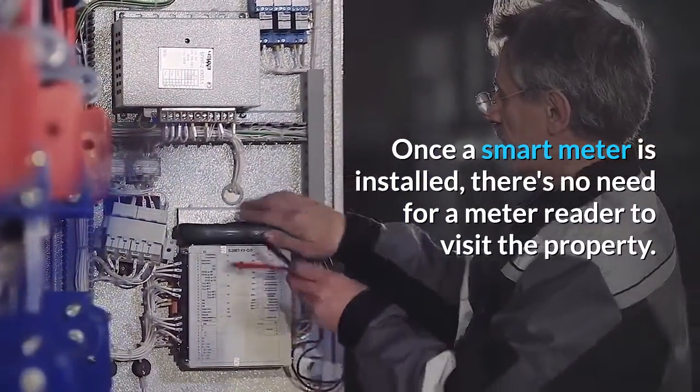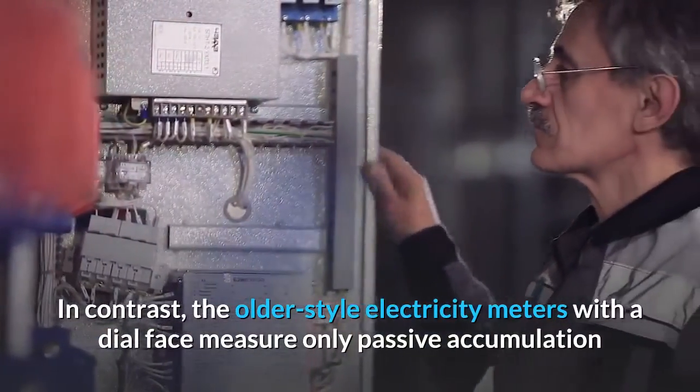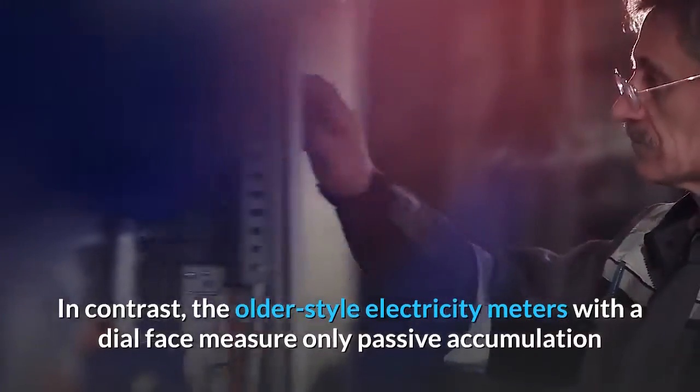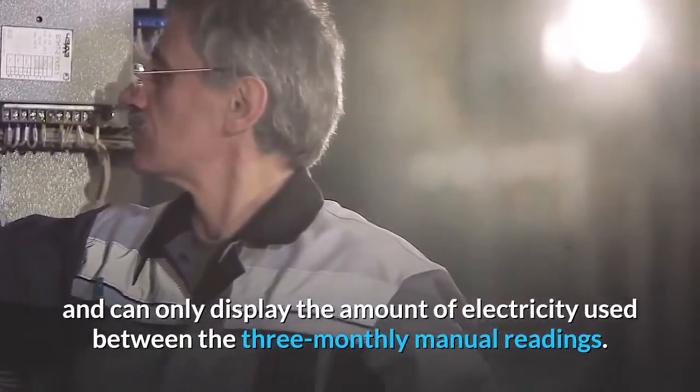there's no need for a meter reader to visit the property. In contrast, the older style electricity meters with a dial face measure only passive accumulation and can only display the amount of electricity used between the three-monthly manual readings.